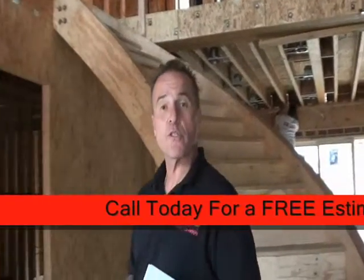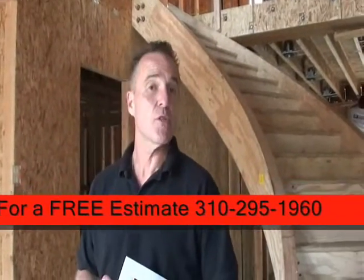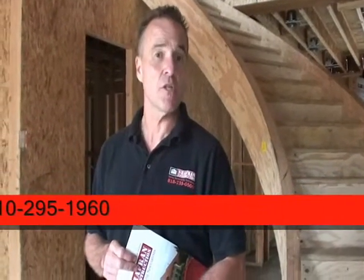I want to thank you for joining us on a tour of another soon-to-be-completed Chaperon Construction custom-built home.